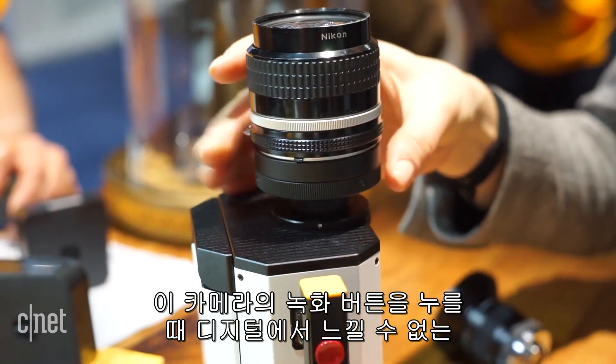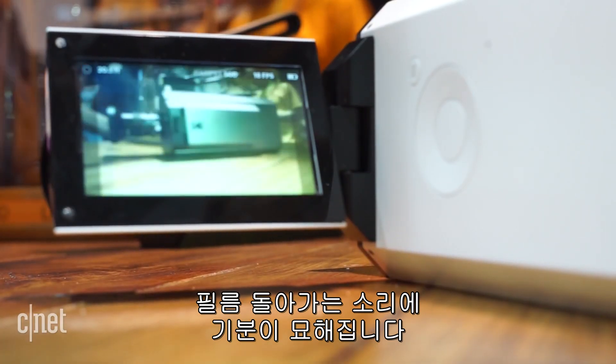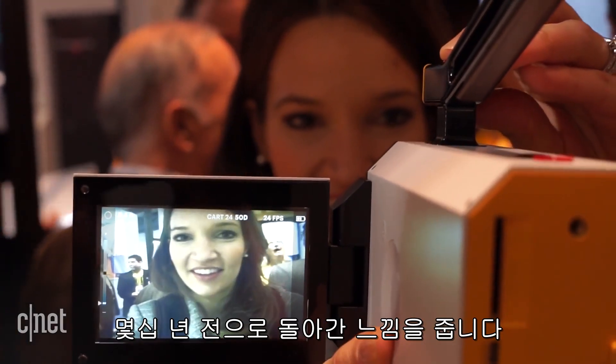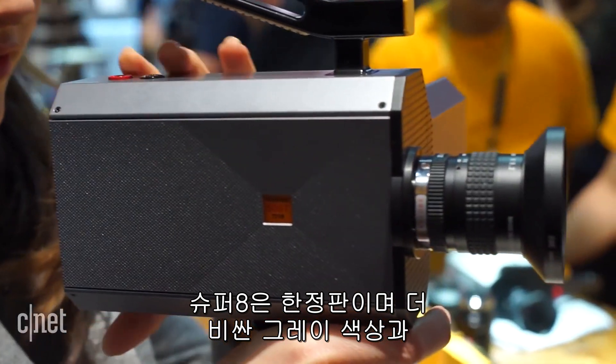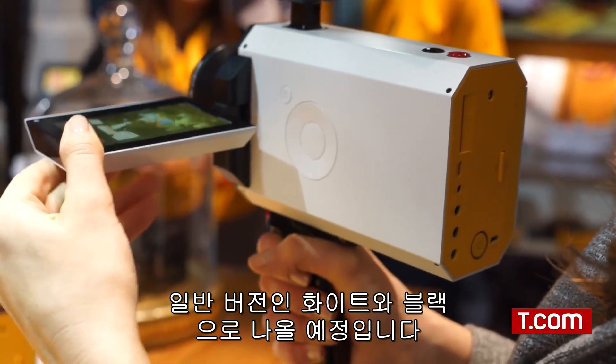Though it does have its downsides, there's something satisfying about pressing record on this camera and hearing the snapping of the film that you don't get on digital. And the effect on a screen is like a retro Instagram filter that will transport you a few decades back. The Super 8 will be available in two editions: a limited edition in grey, which will be more expensive, or the standard edition in black or white.